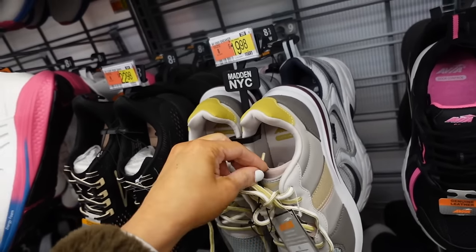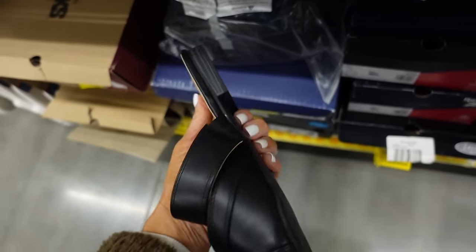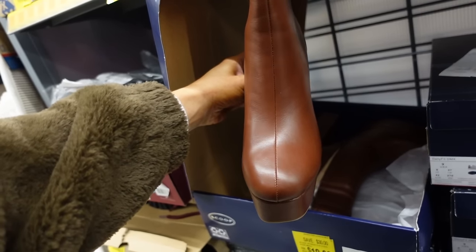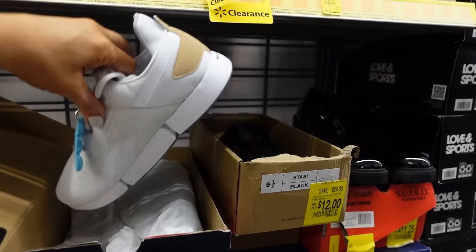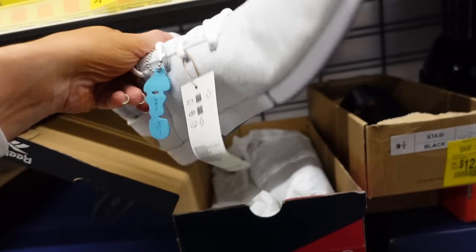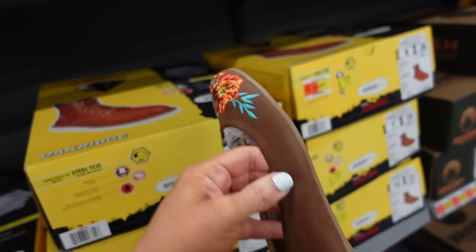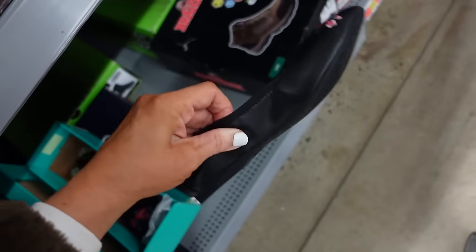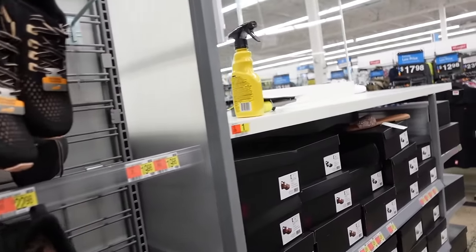Online-only mule from Journey has a pointed toe and cut-out detail — linked below. Also an online-only platform boot from Scoop with a rounded toe, platform, chunky heel, and buckle. New Reebok sneakers in a knit material with color block in beige. New Pioneer Woman ballet flats have an embroidered flower detail and rubber bottom, also in black and pink. Thanks so much for watching — give it a thumbs up and subscribe!